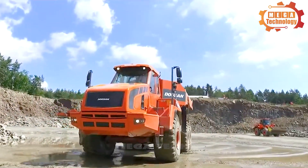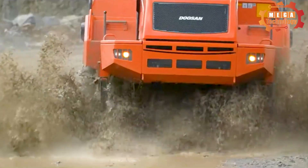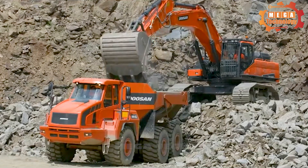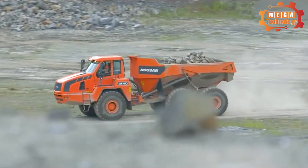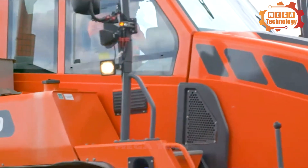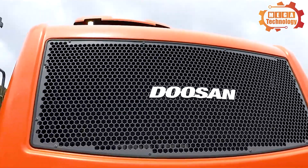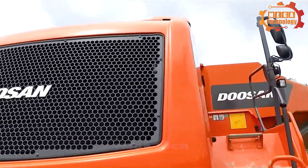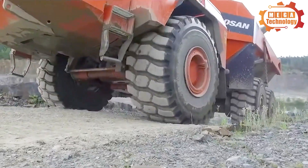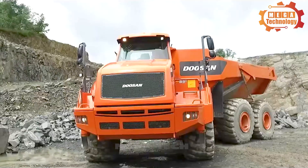The Doosan DA40 is part of three generations of Doosan machines in use at Humberside Aggregates Quarries in Northern England. It has an 18 cubic meter HP 400 tipping body and a permanent six-wheel drive system, ensuring stability for the most demanding construction sites. The Doosan DA40 also features a digital incline meter to help the driver monitor stability.